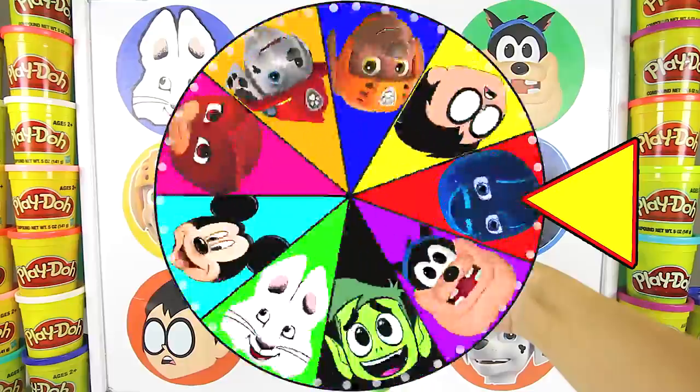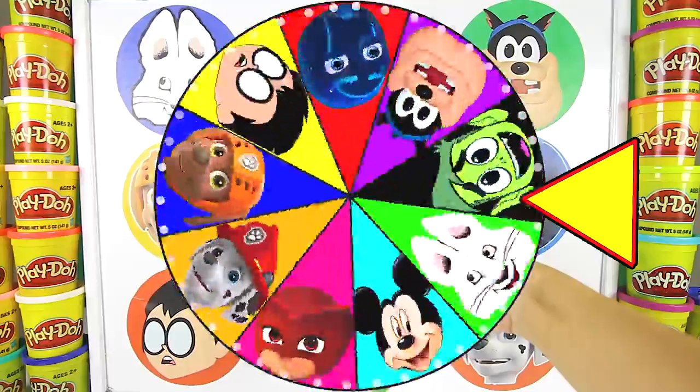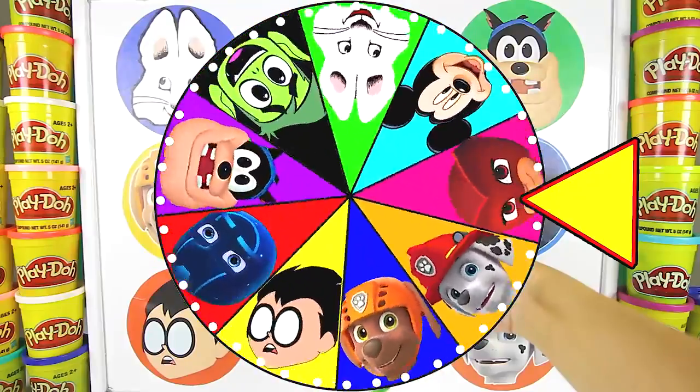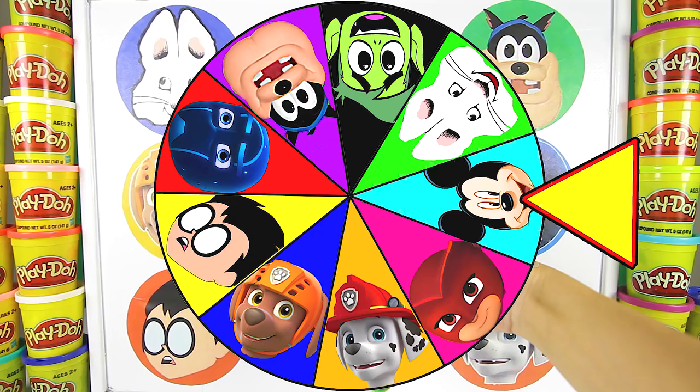And there goes our first spin! Wow, look how fast the wheel is spinning! And the wheel landed on Mickey Mouse!